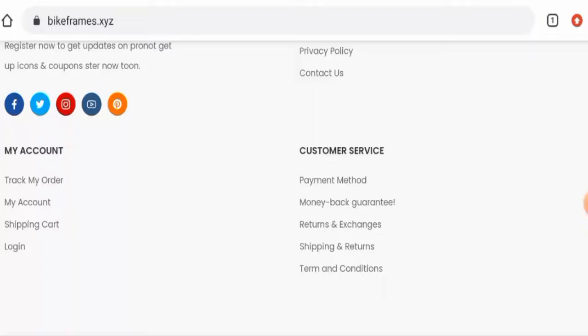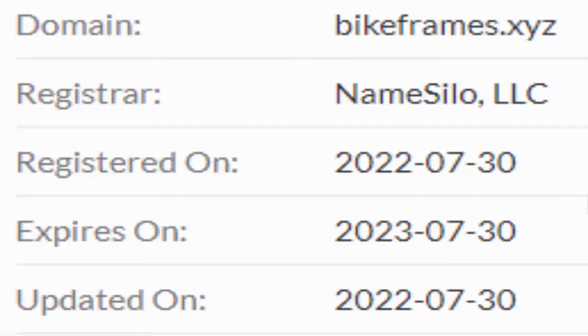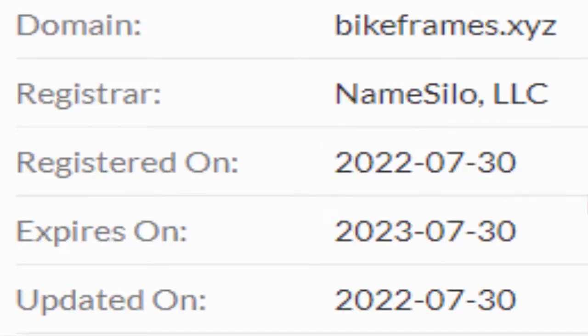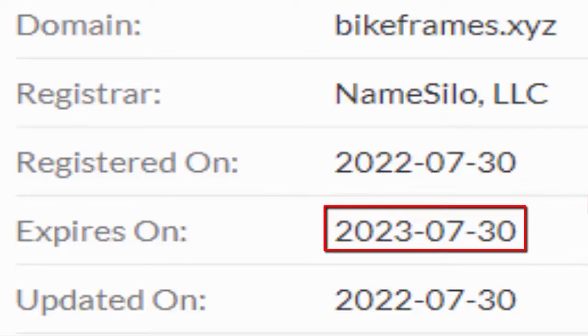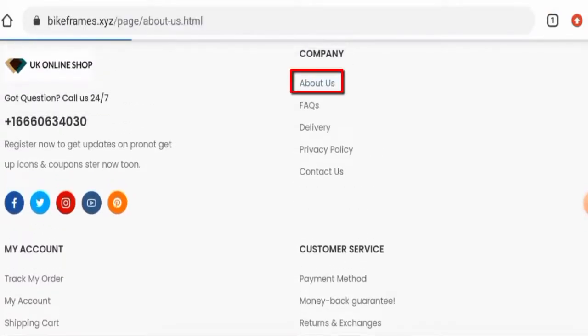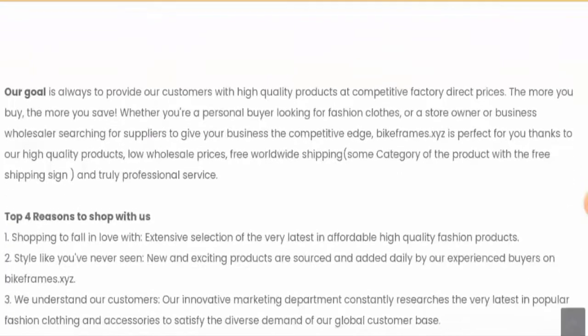This website is secured by the HTTPS protocol and SSL integration to keep details and transactions safe, which is a good sign. However, this website was created on July 30, 2022, and it is going to expire on July 30, 2023, which means this website was created very recently and hence cannot be trusted.